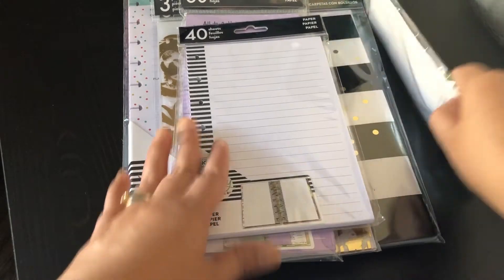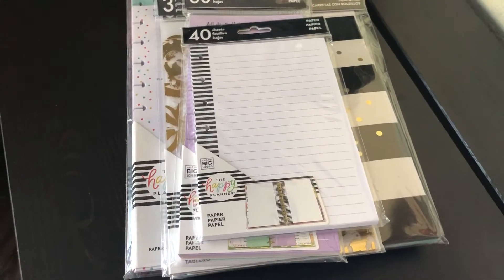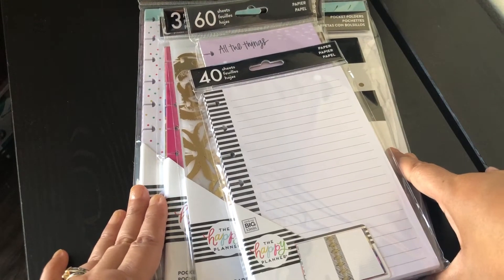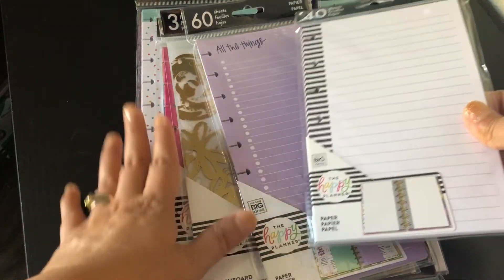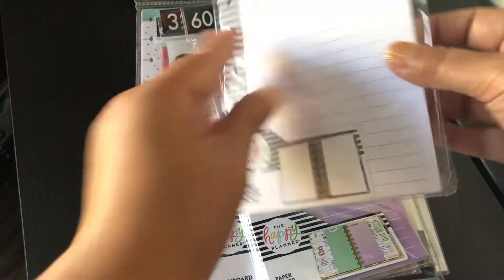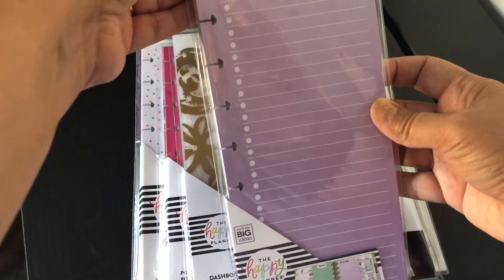I also bought a small pack of clips — so cute! These items right here I purchased at Walmart and they were on clearance. I was so excited — a dollar per each item! So here's a paper refill with 40 pages, and I also have a half sheet of paper.